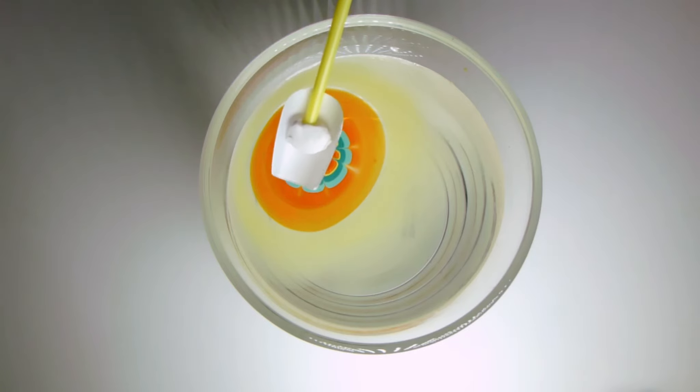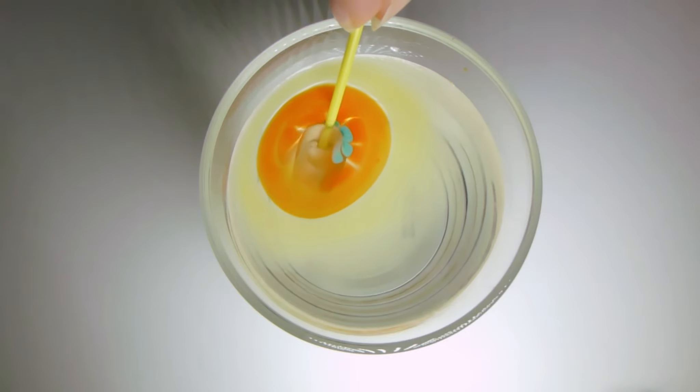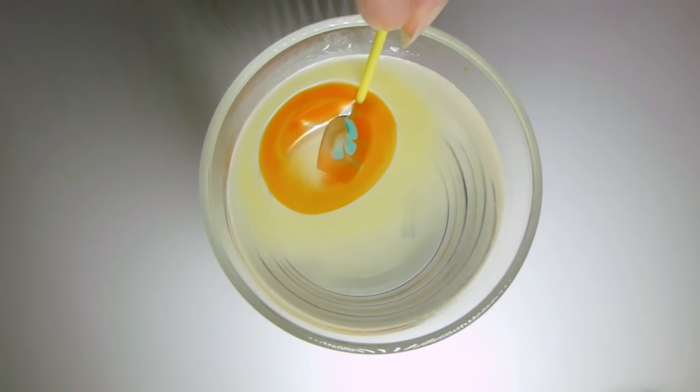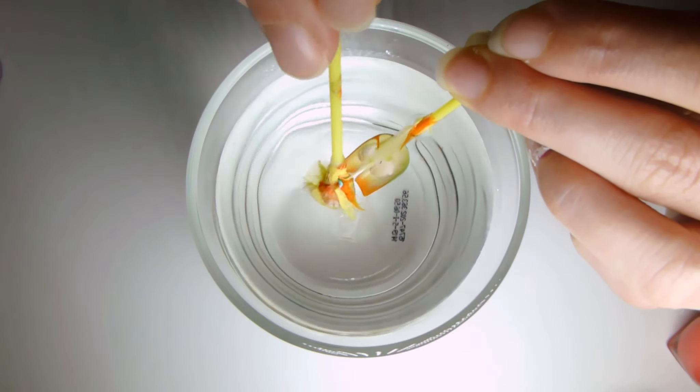To avoid bubbles, dip your nail into the water marble at a 45 degree angle on the center of the flower. Leave your nail in the water for a while. You can blow on the surface to speed up the drying process. Remove the nail polish from the surface with a cotton bud, toothpick or a pin.